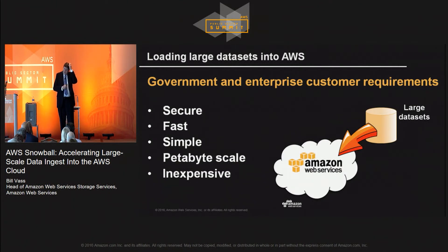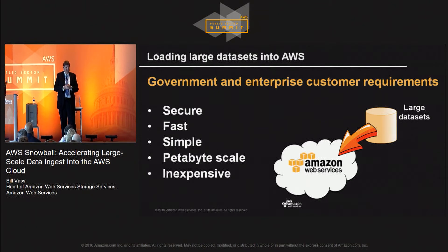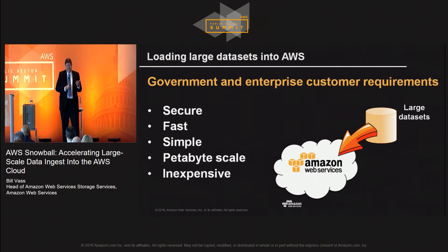The requirements were for the device to be incredibly secure. A lot of this data — like data we're moving for banking customers and others — requires tremendous security. I also work with intelligence agencies a lot, so I wanted it to be nation-state safe, meaning it could withstand a nation-state attack. It had to be fast — how quickly can you pump data onto the device? Very simple to use: point it at a file, click and go. And it needed to be petabyte scale and very cheap to do.